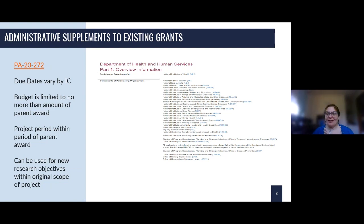Due dates for administrative supplements vary depending on the institute or center to which you're applying. You need to look at the institute or center website, the applicable notice of special interest, or contact the program officer for the award. If you are the principal investigator, you should know who your program manager is — you can contact them and ask when the due date is and what program announcement to submit through. Regardless of the institute or center, you're always encouraged to apply early so you have adequate time to make any corrections during the submission process.